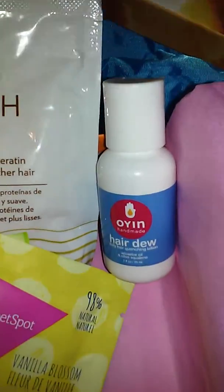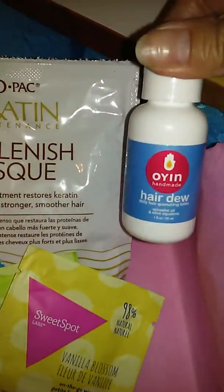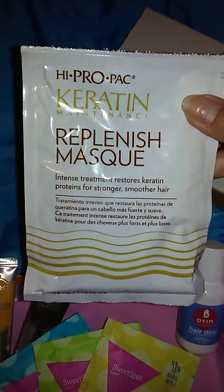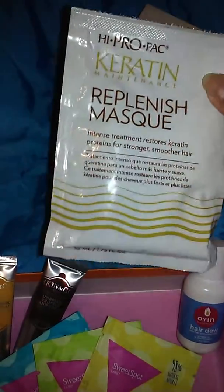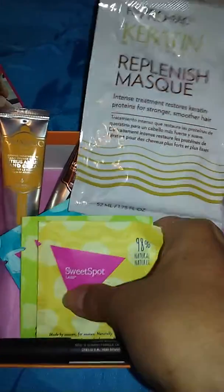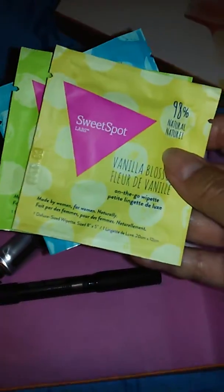And we have this hairdo item — it's a little small thing — and then a 1.75 ounce hair mask. Along with three scented wipes for your hoo-ha.